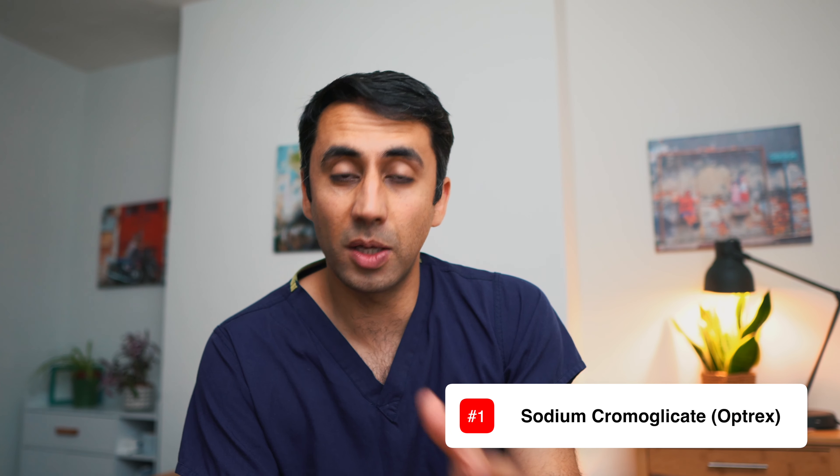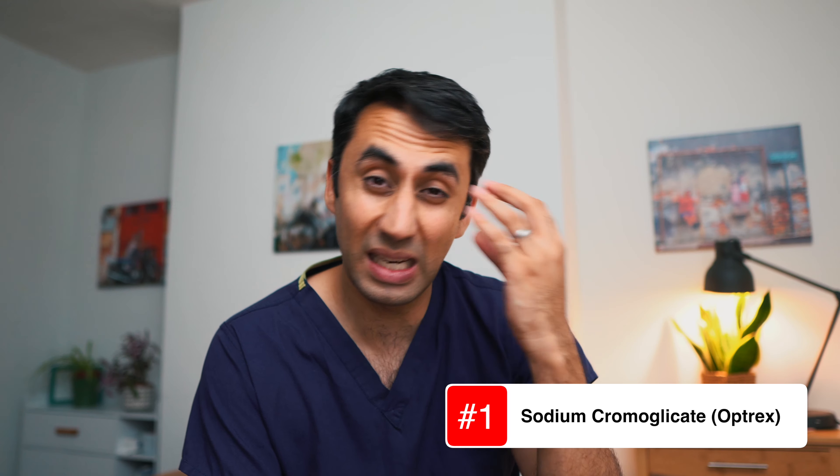If you're getting itchy eyes, runny eyes, irritated eyes, or red eyes, you can get eye drops that are more specific for those symptoms. Sodium cromoglycate eye drops tend to be quite effective if you're getting mainly eye symptoms.